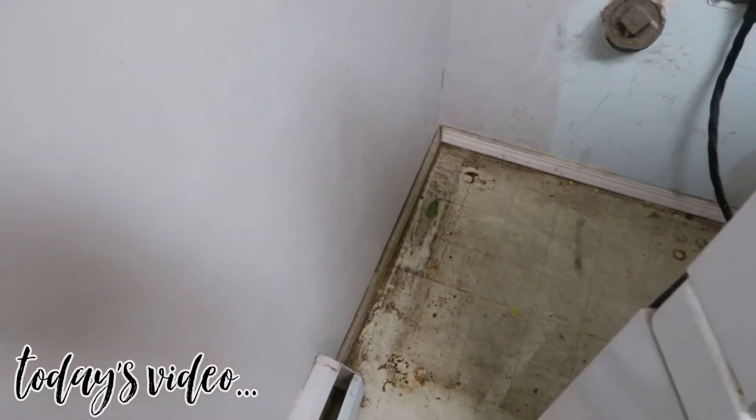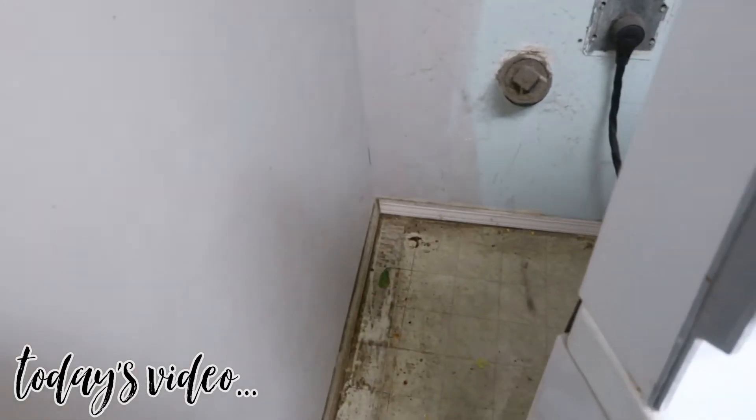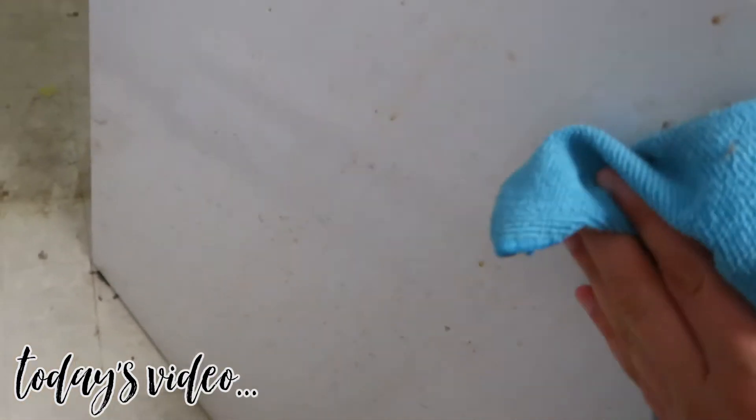I wish I had the vacuum but the kids are all sleeping, so it's gonna be some elbow grease. Let's get some stuff. Look at that. Disgusting.